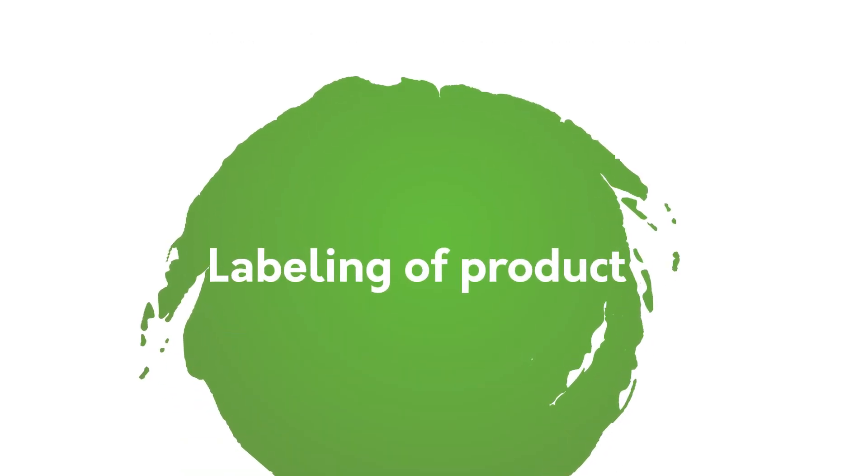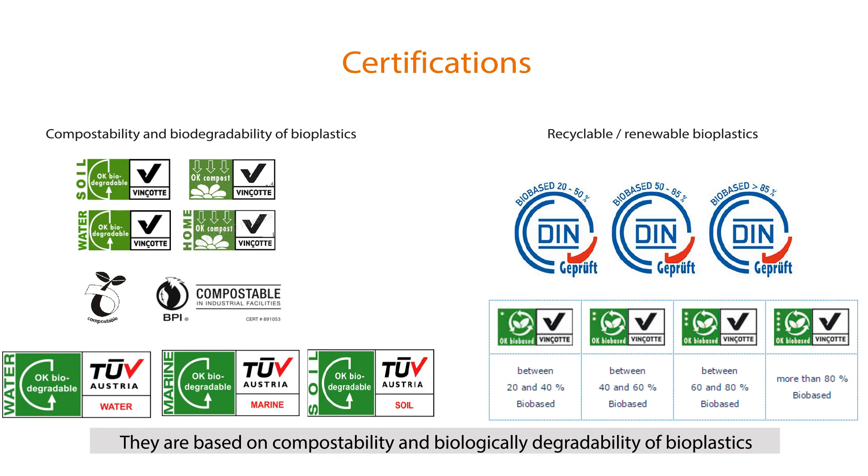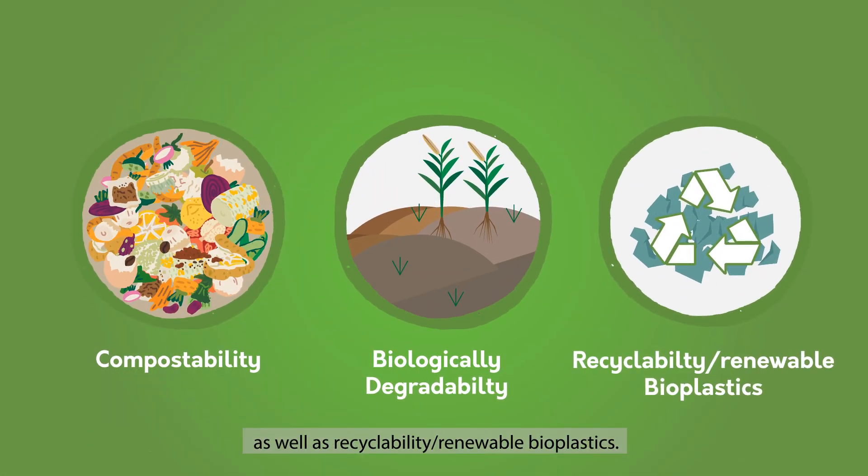Labeling of products: to set standards for bioplastics, the following certifications are available. They're based on compostability and biological degradability of bioplastics, as well as recyclability of renewable bioplastics.